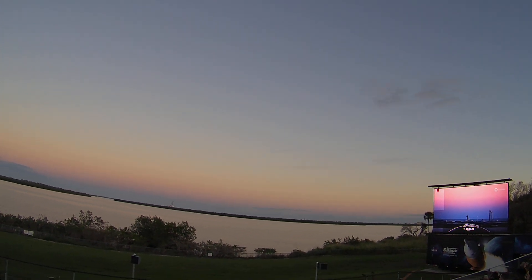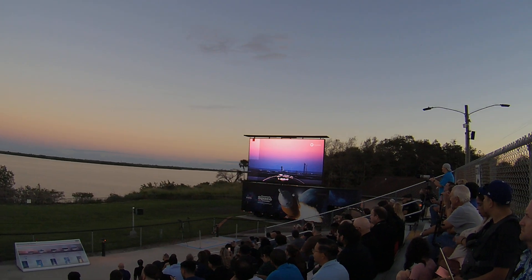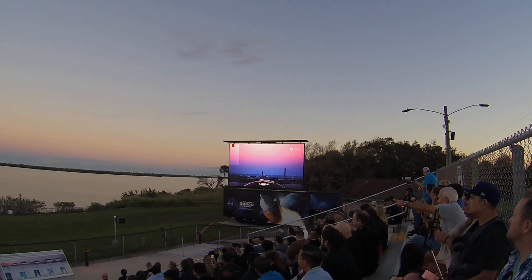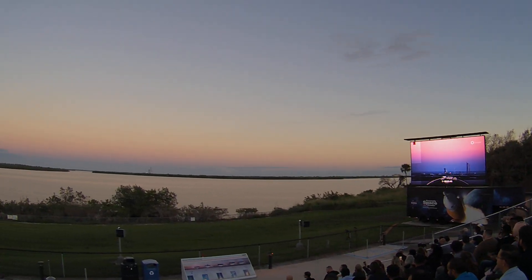Our second stage locks loading complete. Weather is still looking good and the range is go for launch. With that we are proceeding into the last few minutes of the terminal countdown.